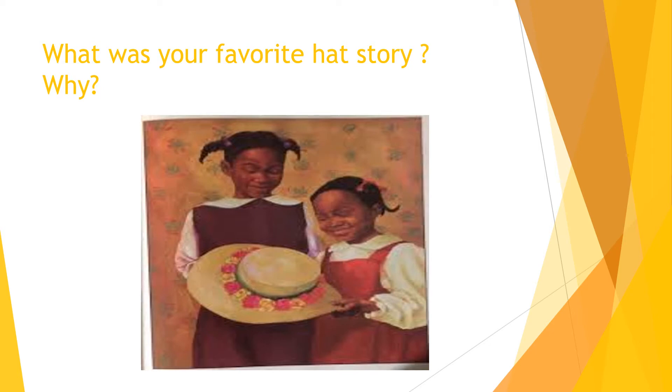Remember we had the parade, we had the hat getting in the water, and we had her going to the fire in Baltimore. My favorite part of the story was the one that had this hat in it because it had a puppy dog in it. And y'all know I love animals.